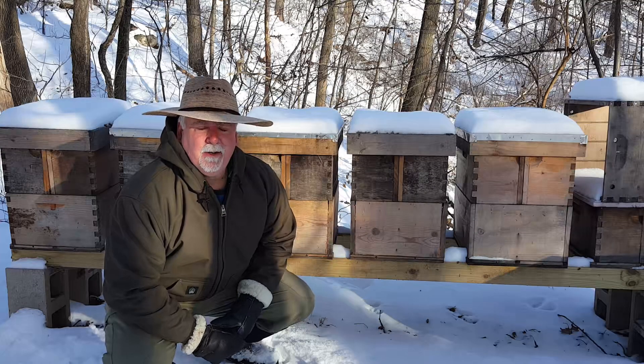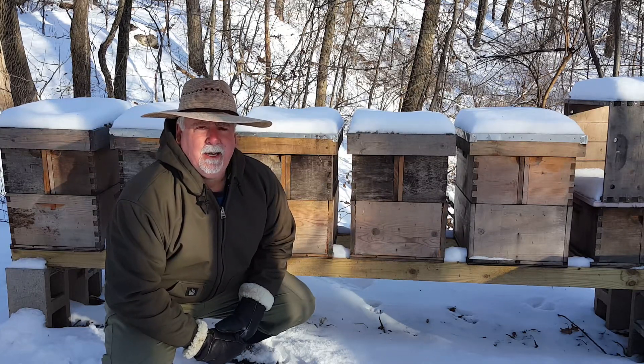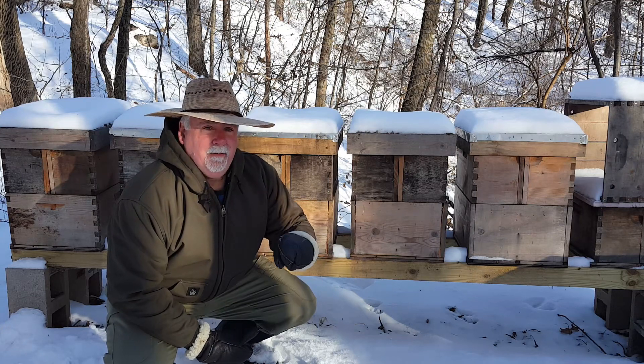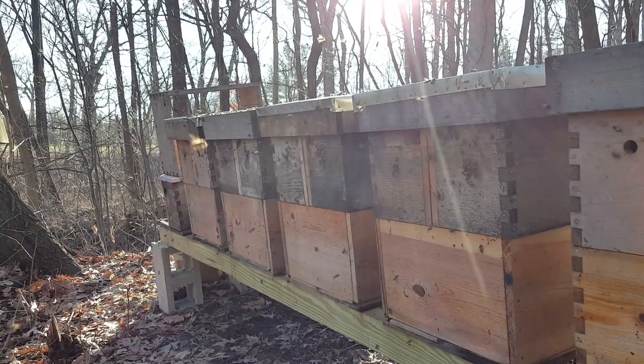Today it's about five degrees out here on January 20th in Northwest Indiana, so obviously the bees are not flying. But just five days ago it was 45 degrees and they were out with a vengeance.